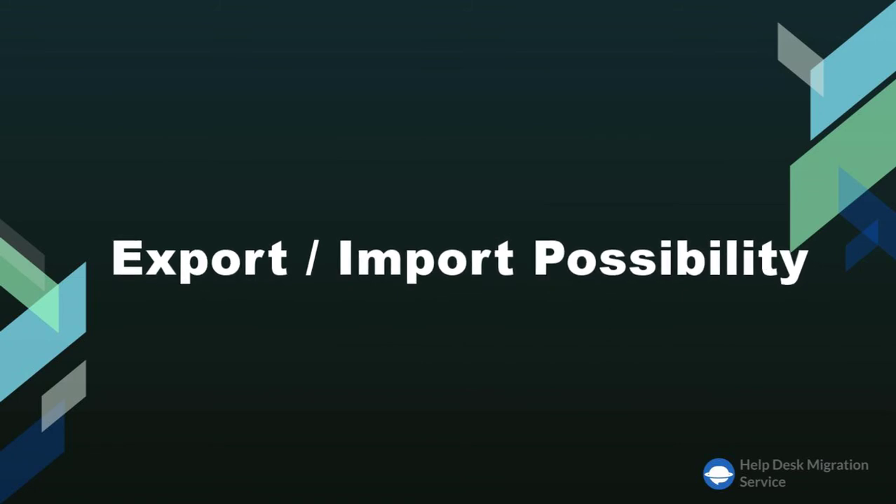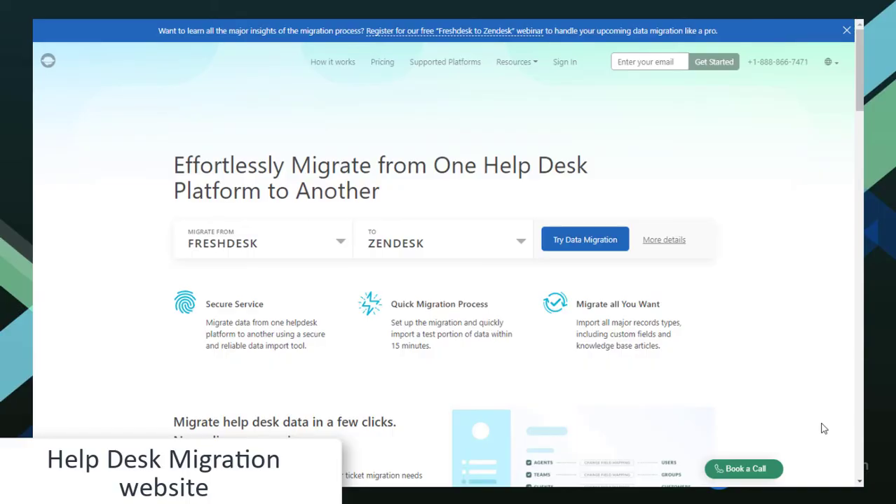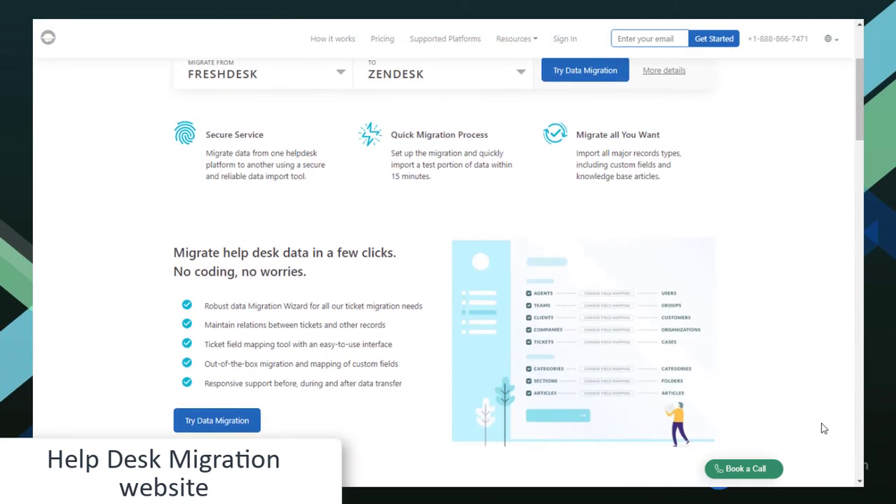Though both tools offer some export and import options, they can be quite complicated to use and to actually extract the needed data, not to mention importing essential records from another solution. There are usually tons of coding and CSV involved. But before you ditch the thought of choosing either of the two altogether, help desk migration can help. Our automated service can help you migrate the needed data to and from ServiceNow and Jira Service Management.